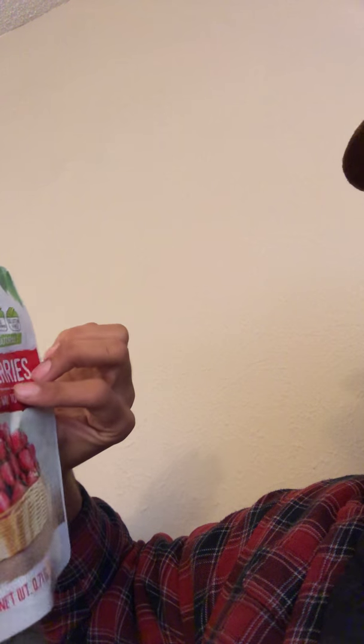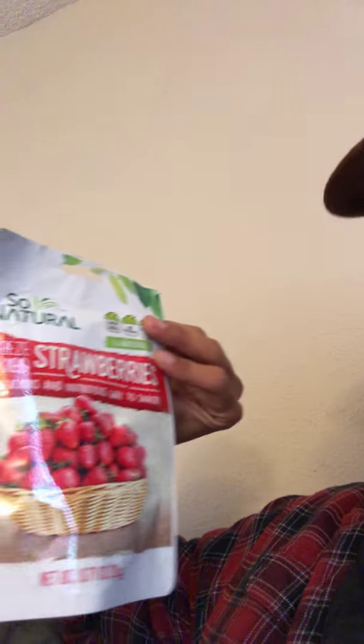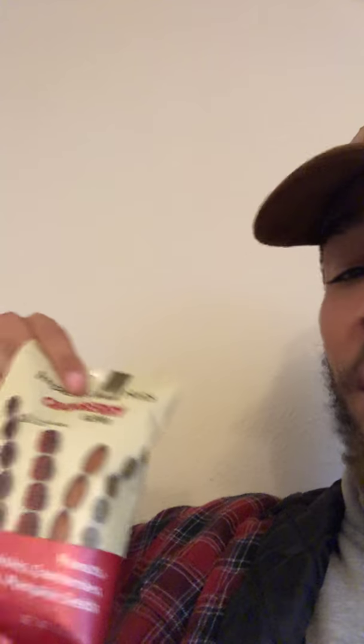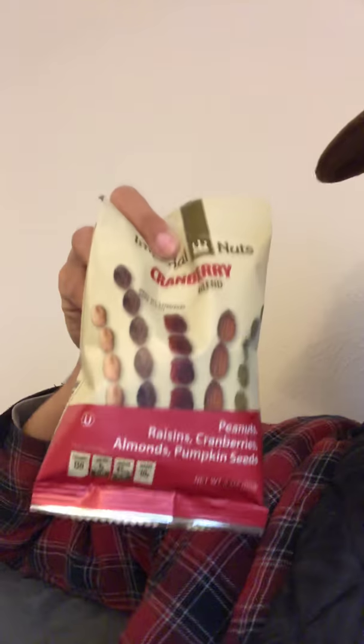I got these by So Natural — it's dried strawberries. A little snack right there. And Imperial Nuts Cranberry — this is the third variation of that brand. This one has peanuts, raisins, cranberries, almonds, and pumpkin seeds, as you can see.